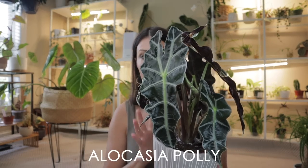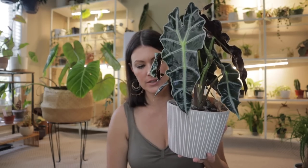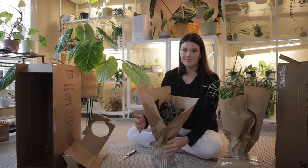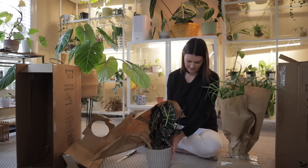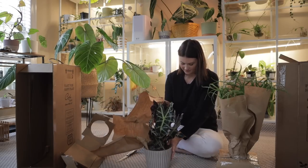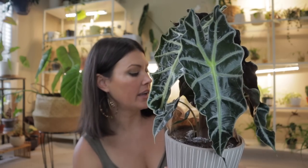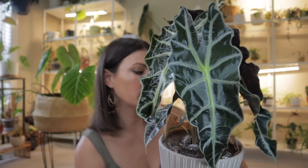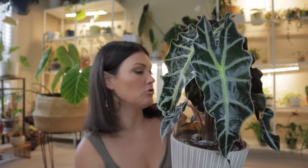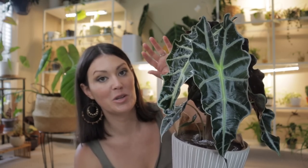Next up is this beautiful Alocasia poly — it is in such great shape, look at these humongous leaves. With the Plants with Benefits line, the plants come with planters included, which is really nice. Alocasia polys are really wonderful plants — super easy care. They do like bright indirect light; you don't want any bright light shining directly on the leaves because it could cause them to burn.